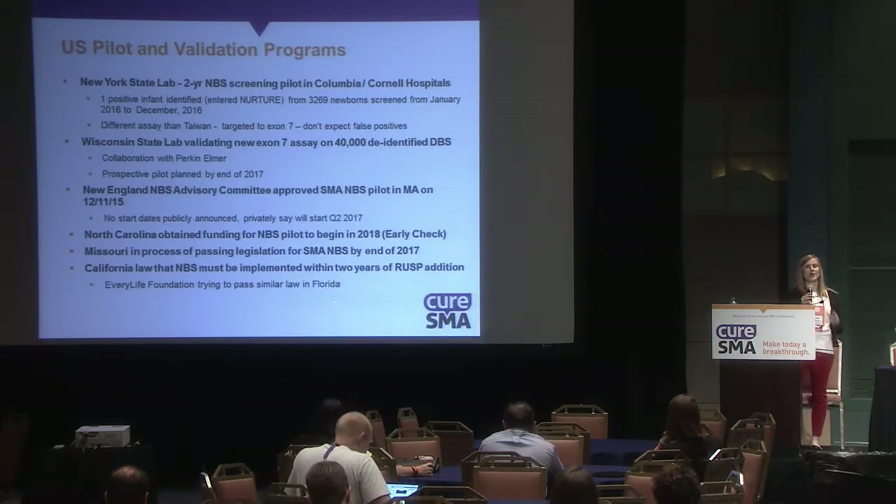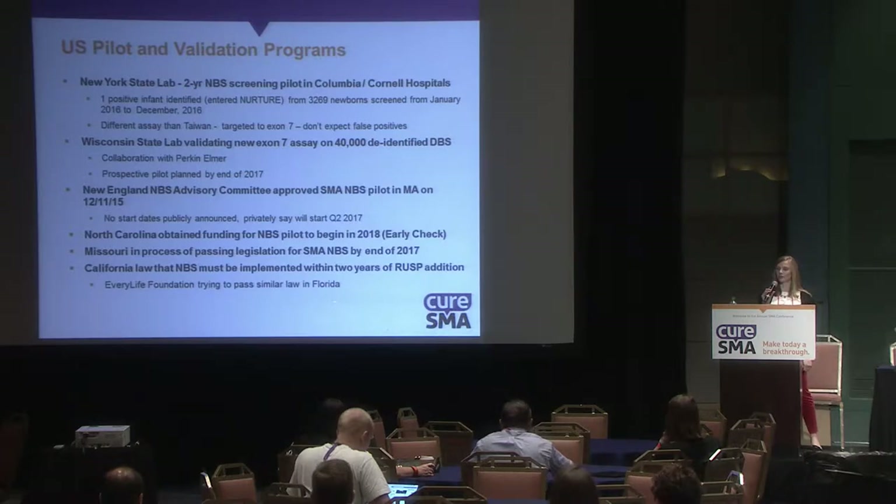There have also been pilot screens in the U.S. The New York State Lab ran a two-year newborn screening pilot and identified one positive infant who entered the NURTURE trial. The Wisconsin State Lab is currently validating a new exon 7 assay on 40,000 de-identified dry blood spots — a retrospective study using previously collected samples.